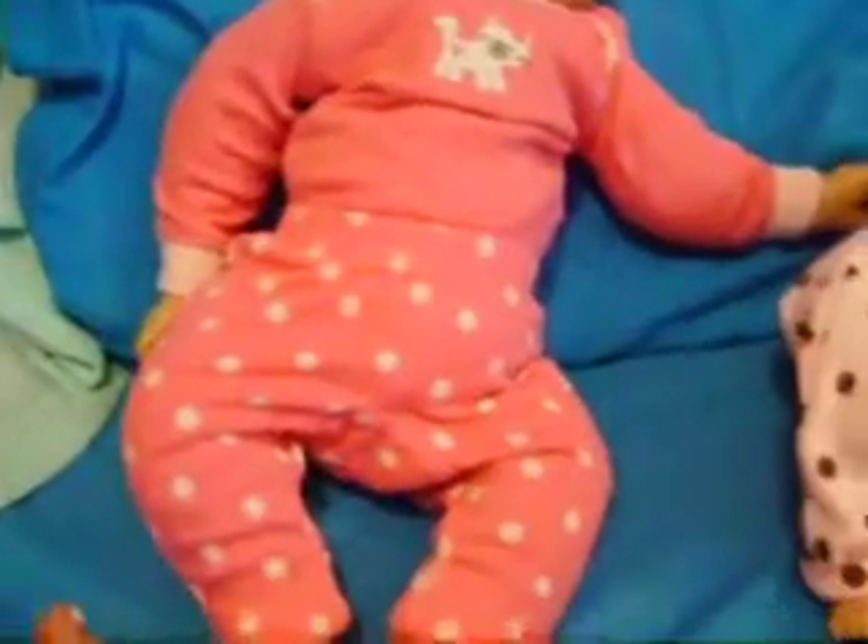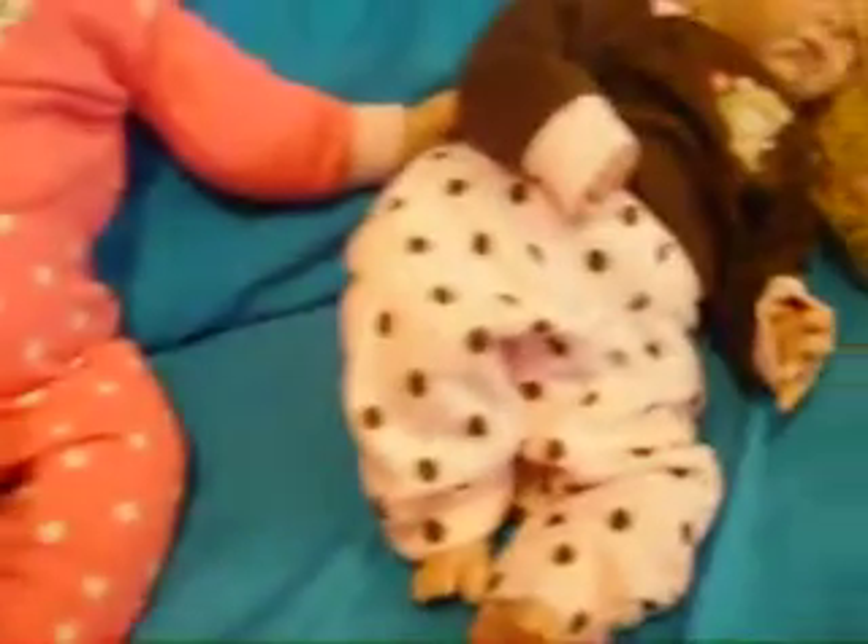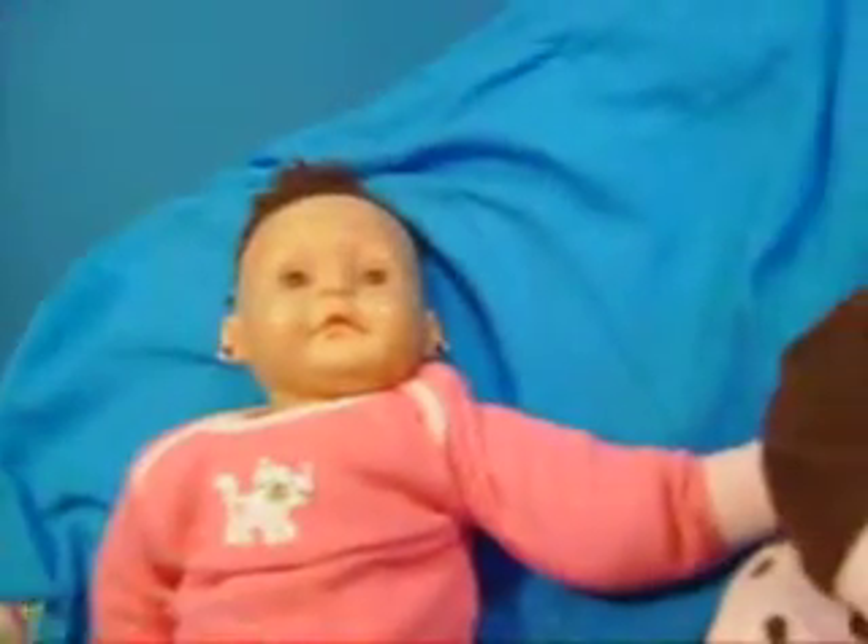I absolutely adore these little outfits very much. I got them off eBay. This also came with another onesie — it's a short sleeve one. All together, this plus the onesie that goes to this, and this plus the onesie that goes to this — it was $9.25. I thought that was a good deal.